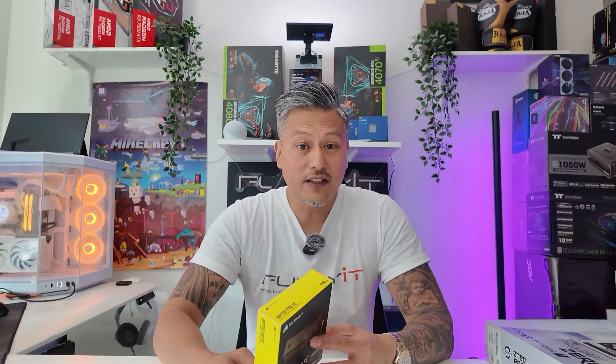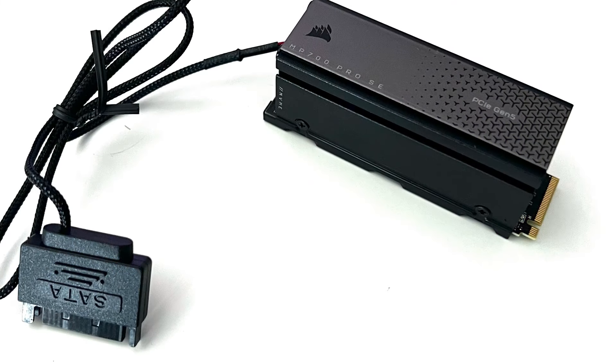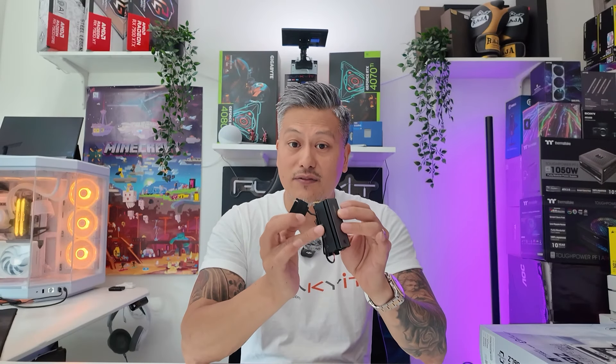It's available in capacities of 2TB or 4TB and uses the Phison E26 SSD controller along with the Micron 232-layer 3D TLC NAND chips. It supports the latest PCIe 5 technologies and uses the NVMe 2.0 interface to give you high-speed data transfer and best-in-class performance. The MP700 Pro SE comes with a SATA-powered integrated air cooler which helps cool the SSD and prevents it from throttling.